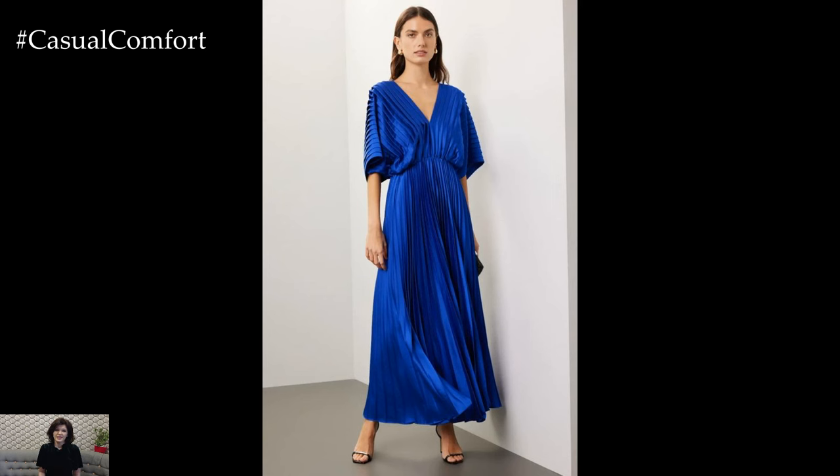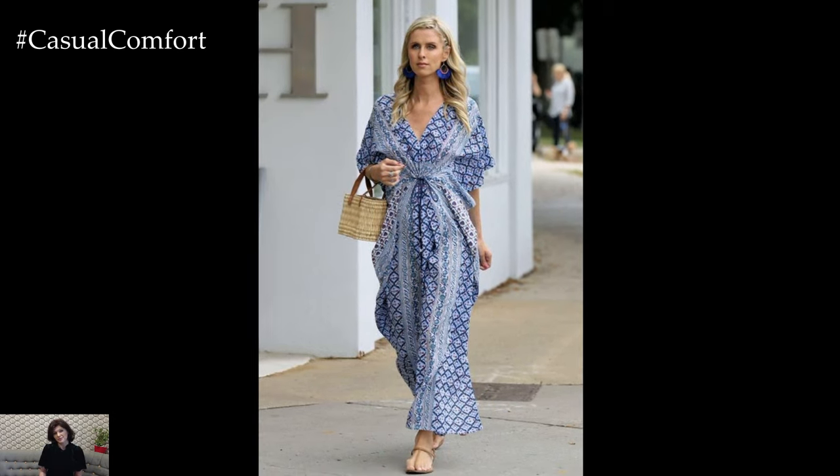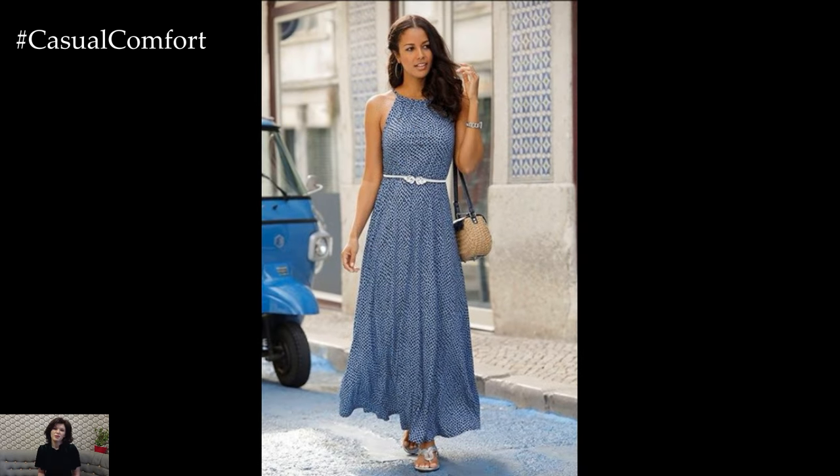Pair with statement jewelry and strappy sandals for a day out, or switch to heels and a clutch for a night out. The deep navy color adds a touch of formality while remaining summery, ensuring you look effortlessly stylish no matter the occasion.